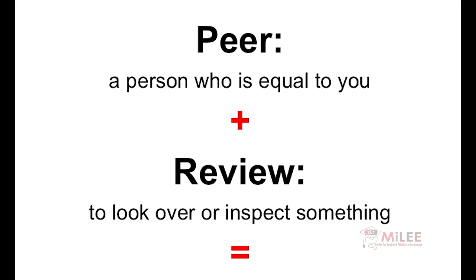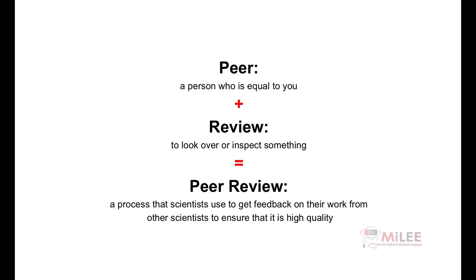All of their work goes through a process called peer review. A peer is a person who is equal to you, and review means to look over or inspect something. So, peer review is a process that scientists use to get feedback on their work from other scientists to ensure that it is high quality.